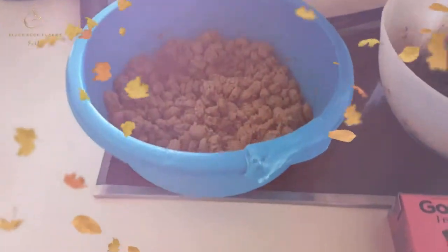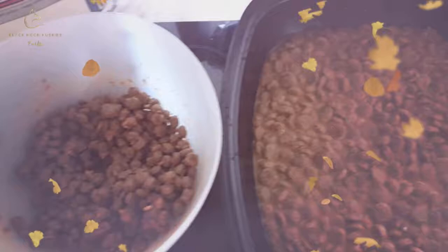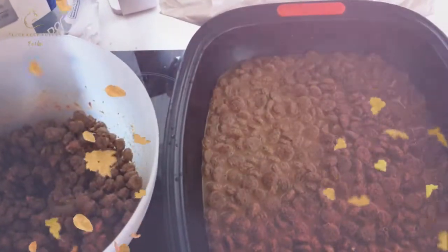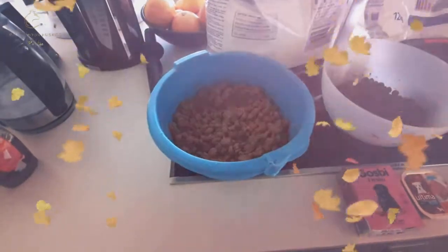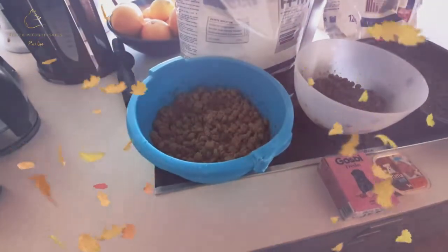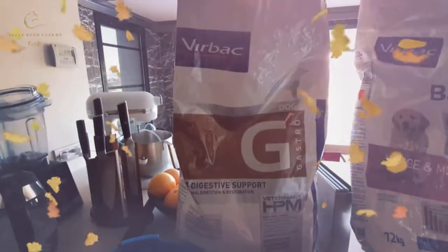You might be wondering what on earth 13 huskies eat for breakfast, lunch and dinner. I'm gonna show you. So we'll start with Zorro, Zorro the dad. Huskies have a really really sensitive digestive system so he gets this dry dog food.